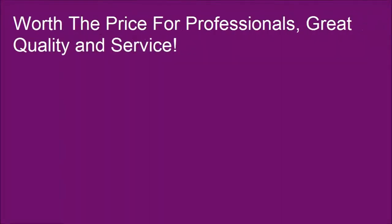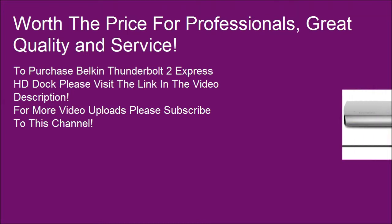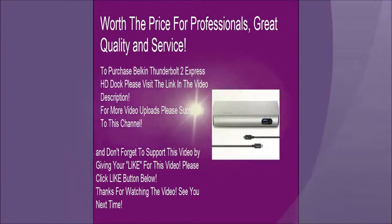Worth the price for professionals — great quality and service. To purchase the Belkin Thunderbolt 2 Express HD Dock, please visit the link in the video description. For more video uploads, please subscribe to this channel, and don't forget to like this video. Thanks for watching. See you next time.